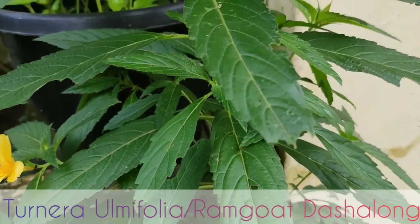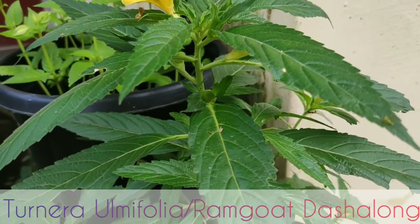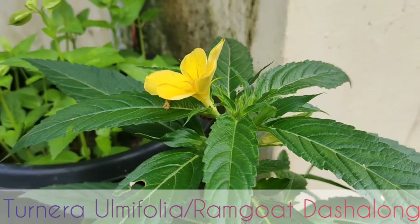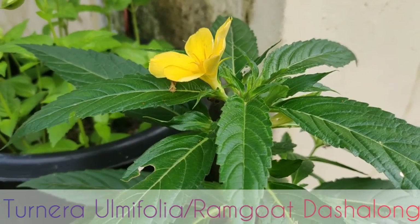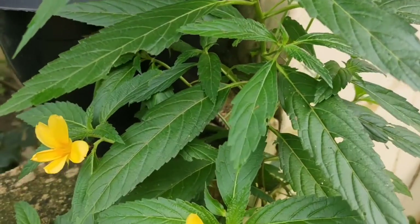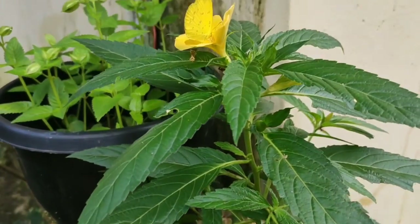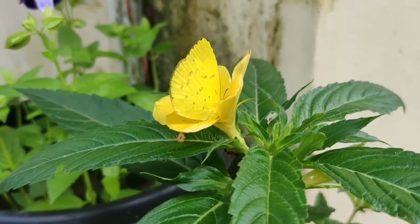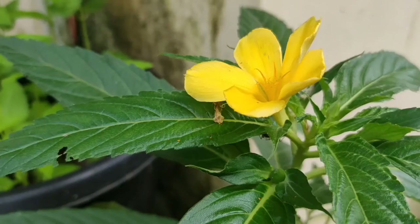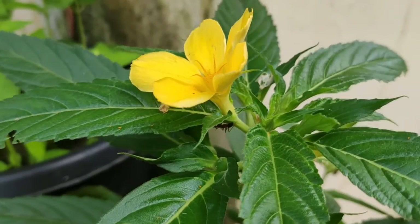The first plant that I am going to show here is the ram goat dash along. These plants have got beautiful yellow flowers and it's very easy to propagate. Propagation can be made through seeds or by stem cuttings. This plant is found to be a natural remedy for anxiety,